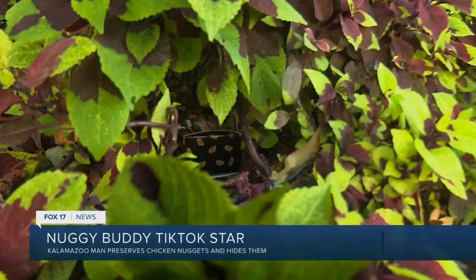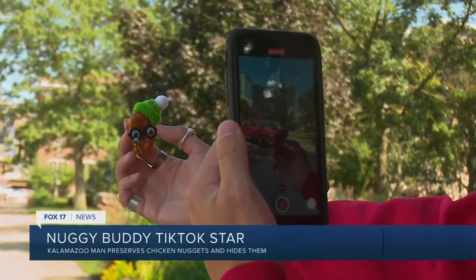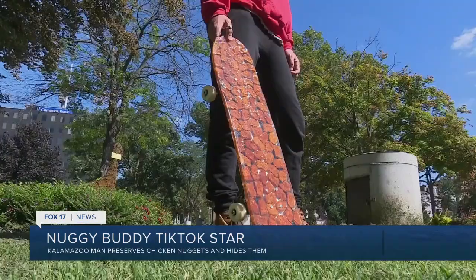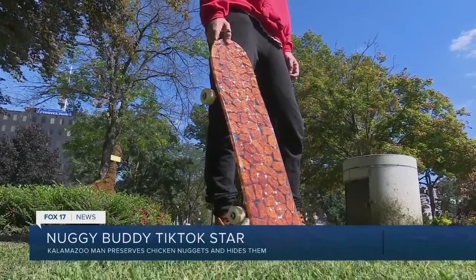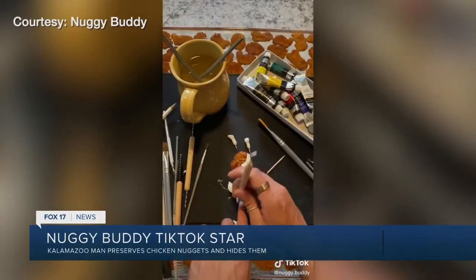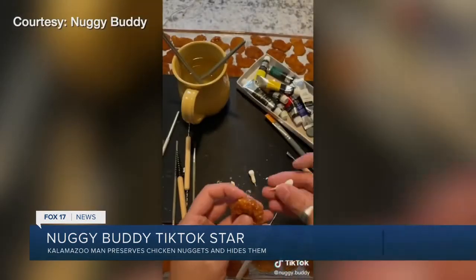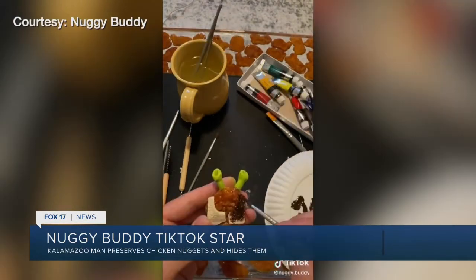Now he hides one every single week. He goes to one new city a week and hides it somewhere he finds the most fun. Then usually once a month he has one big project — like a chicken nugget skateboard, a chicken nugget guitar, or a baseball coming up. Lind also turns the chicken nuggets into characters like Post Malone, Shrek, or Mickey Mouse.